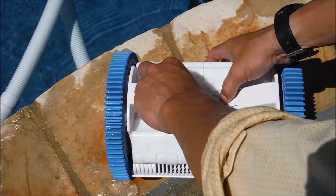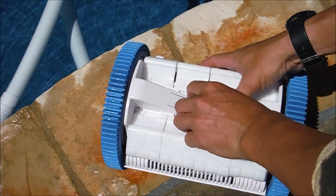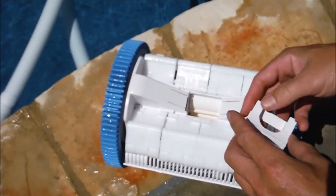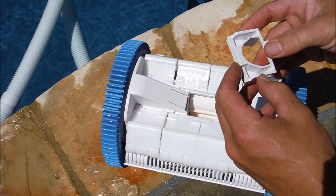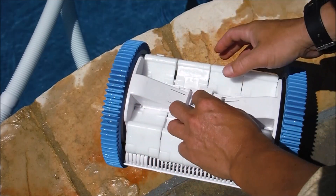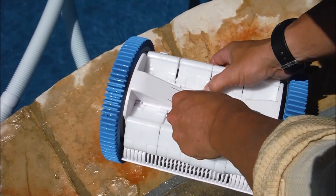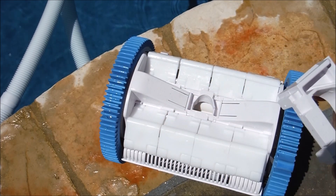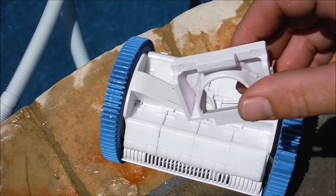Simply push these two tabs and you can pull out the mouth — it goes in one way. You'll see the writing that has the size on it; this is the large one. It goes in this way here and clips right in. So by changing the mouth — taking out the medium one and putting the large one in — the cleaner will climb the walls again.